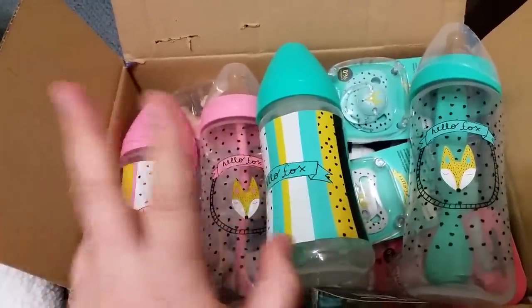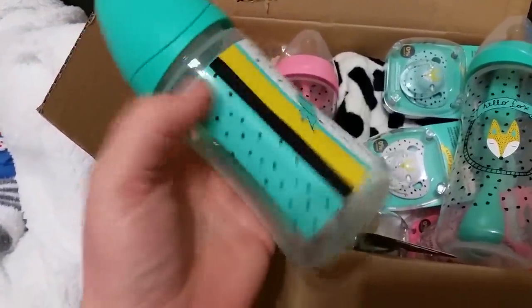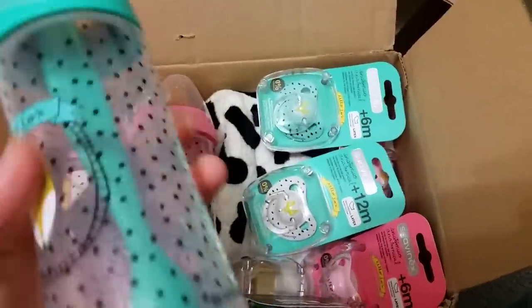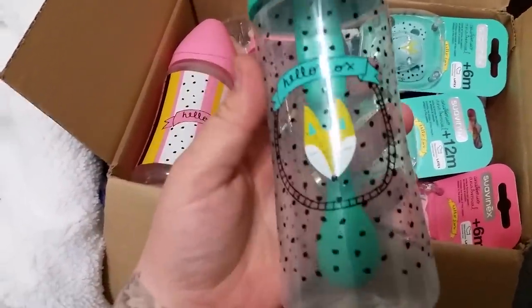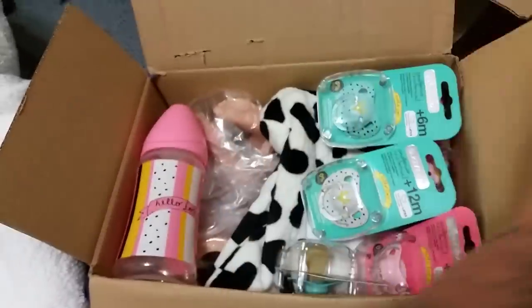So I have the Fox stuff. This one says Hello Fox on this bottle — it's gender neutral, or for the boy. And then it has the matching bottle, which seems to have a spoon in here as well. I don't have any baby spoons, so that's cute. And then we have the girl version. Really cute. I love this stuff.